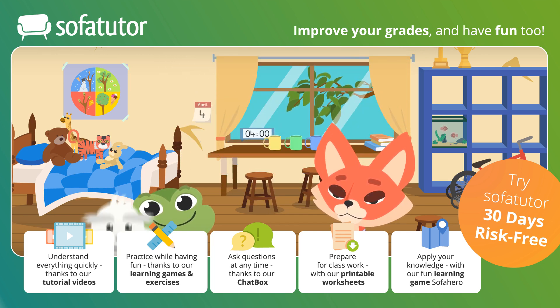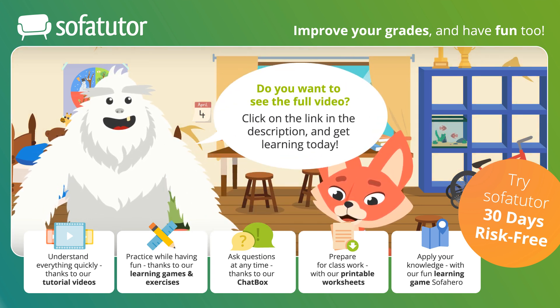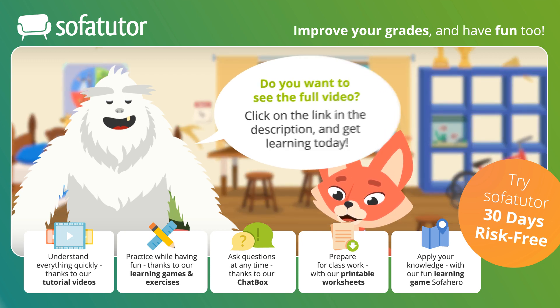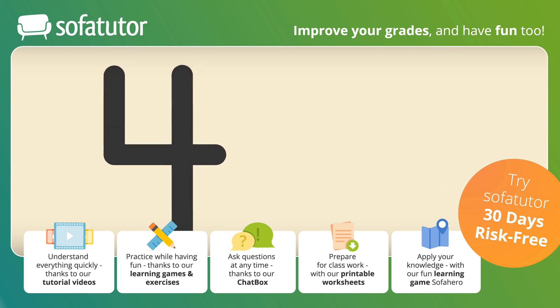What does the number four look like? Skylar and Henry both have the number four on their shirts. The number four looks a little bit like a field goal.